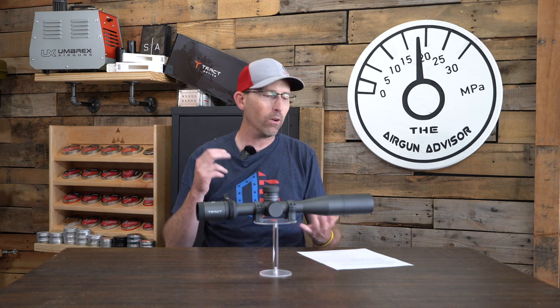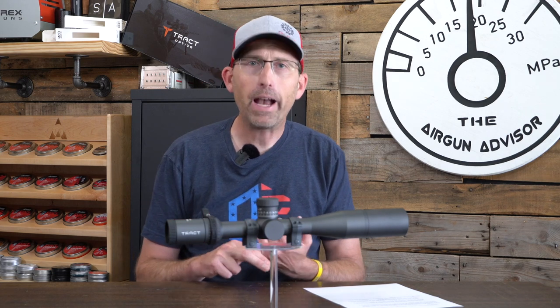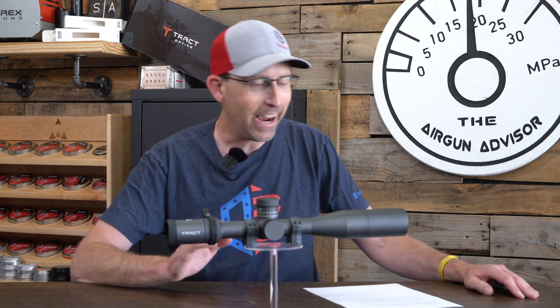This scope is also first focal plane. That means regardless of what zoom you choose — and you'll notice I have a throw lever on here to quickly zoom in or out while hunting or at the range — your holdovers and impact points will not change when you change the zoom. On a second focal plane that would happen, but not on a first focal plane. That's another reason why I absolutely love this scope.